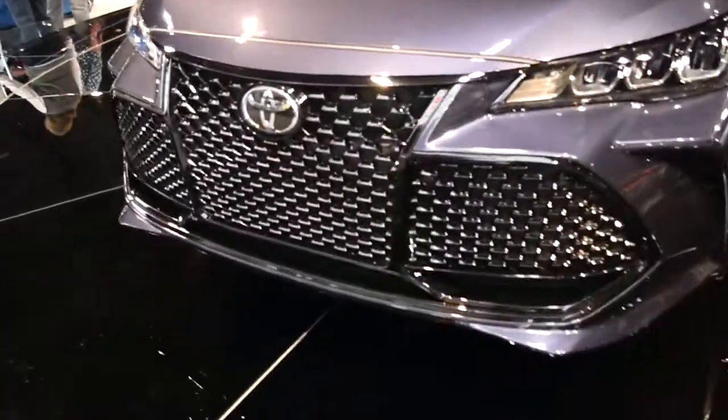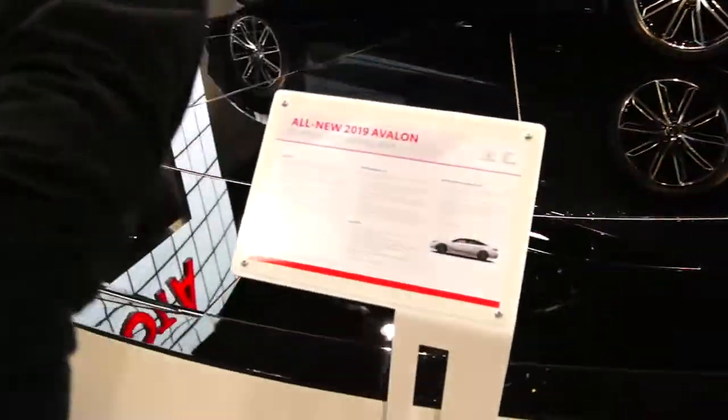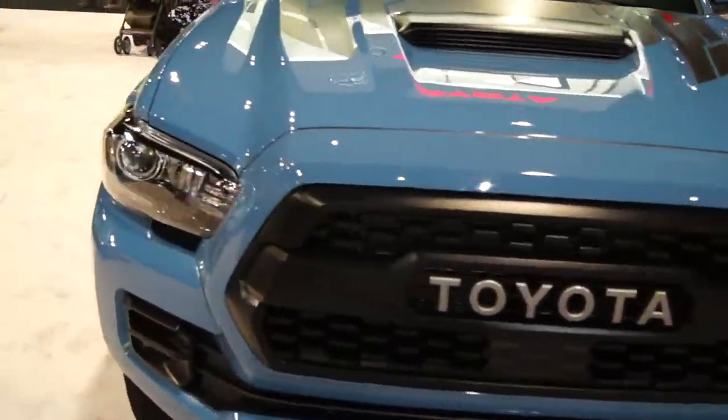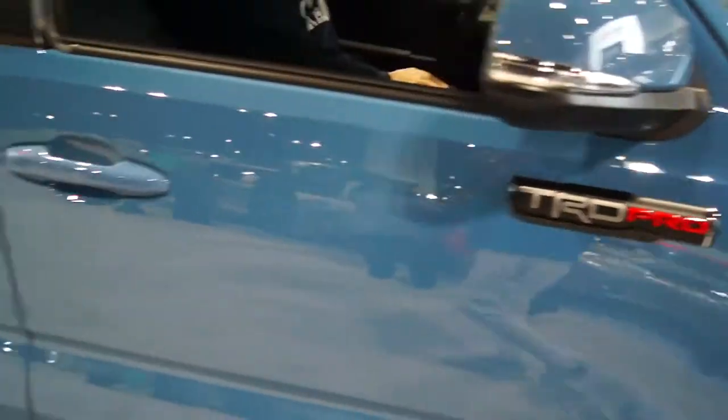So I just walked in and immediately you are presented with Toyota's little booth. Look at that grill — oh, that's the new Avalon. I heard the Avalon sounds really good, straight piped. Guys, here's the new Tacoma. That's the TRD Pro version of the Tacoma.